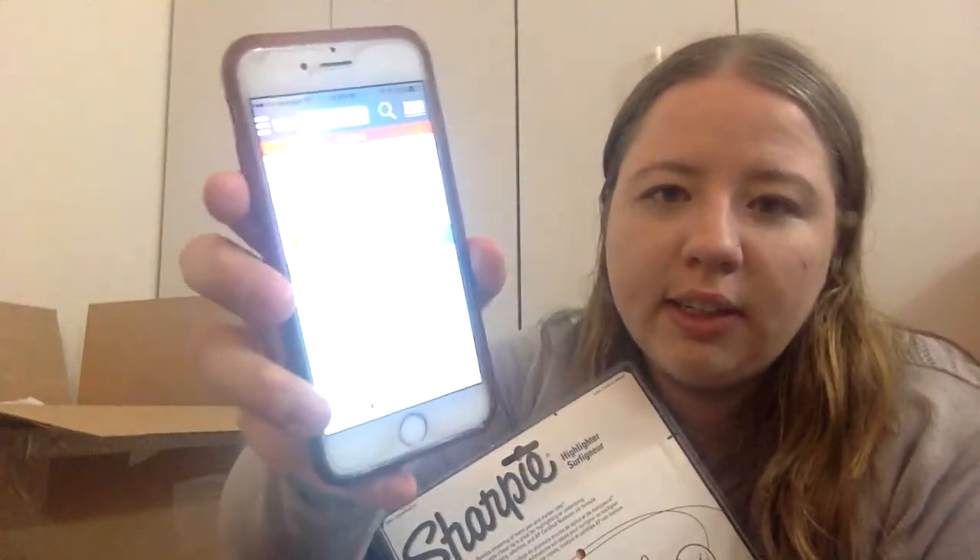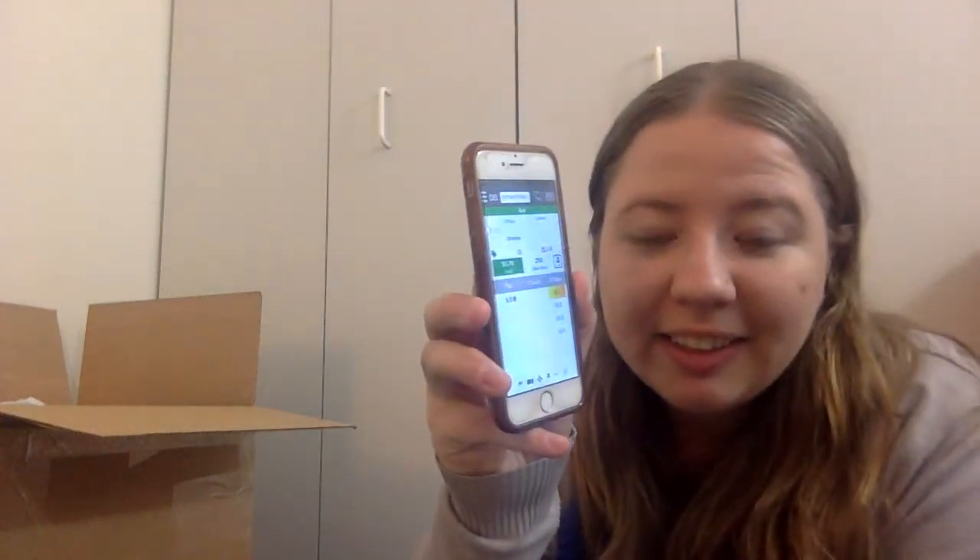I have this awesome app called FBA Scan. You can kind of see what it looks like — I just bought a lighting kit and moved it into the apartment, so that's why it's so bright and well lit. You take FBA Scan, scan the barcode, and enter in how much it cost you. So it cost me a dollar, and then it's green — it tells me to buy it, and that after FBA fees I'd make a $5.76 profit.